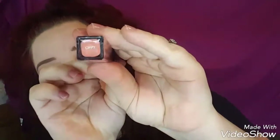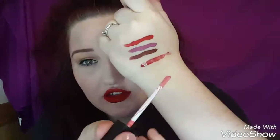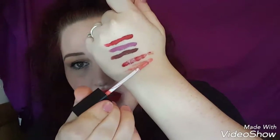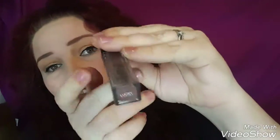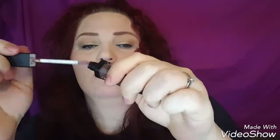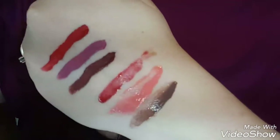Then we have 'Lippy' — this is my nude one. I like to actually wear this with my Lip Bonbon. It's a little pinky-nude color, really pretty. And then we have 'Lucky,' which is just a brown lip gloss. These colors are pigmented — you cannot go wrong with that.